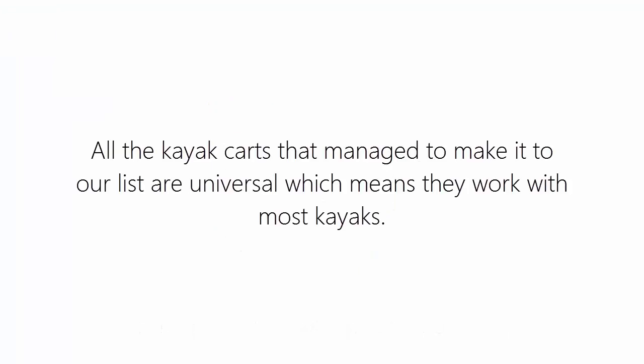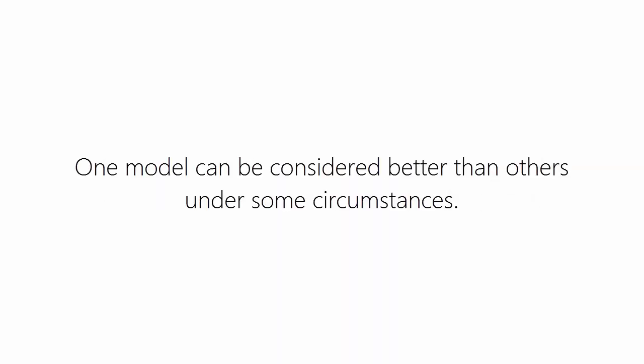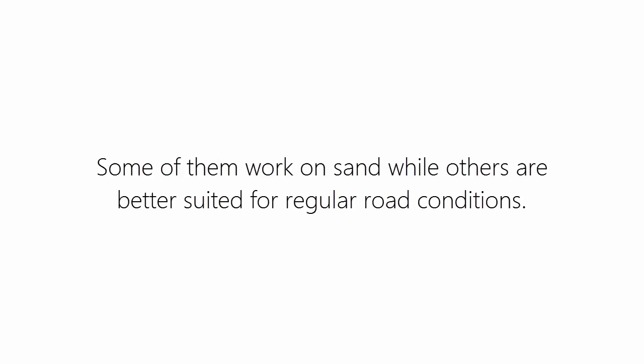All the kayak carts that made it to our list are universal, which means they work with most kayaks. The main difference comes from pricing and some minor design variations for the frame. One model can be considered better than others under some circumstances. An ideal cart should be foldable, as it will make it easier to store. Also, the wheel type is important — not all wheel types are suitable for all types of terrain. Some work on sand while others are better suited for regular road conditions.